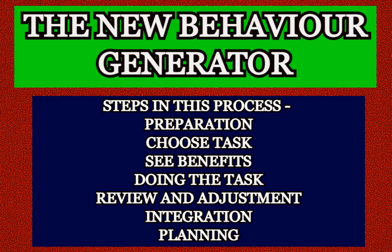Now let's go to the fourth part: doing the task. See that other you doing the task easily. As that other you does the task, that other you keeps looking at that image of the task all finished and feels good in response to seeing it all completed.